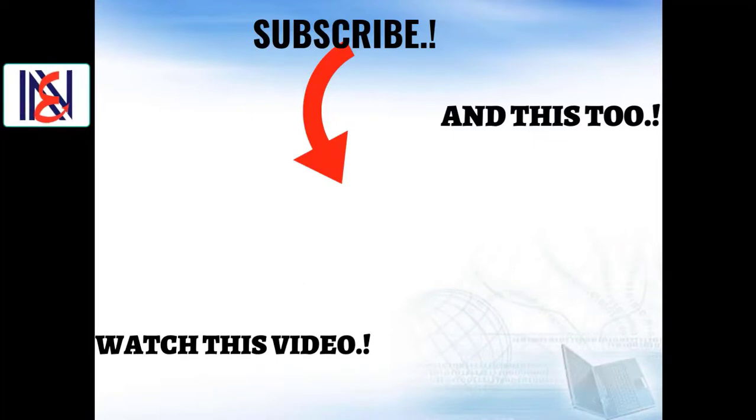If you have any queries, please comment in the comment box. If you enjoy watching our videos, please subscribe to our channel to receive notifications every time we upload a new video. Hit the bell icon. Thanks for watching.